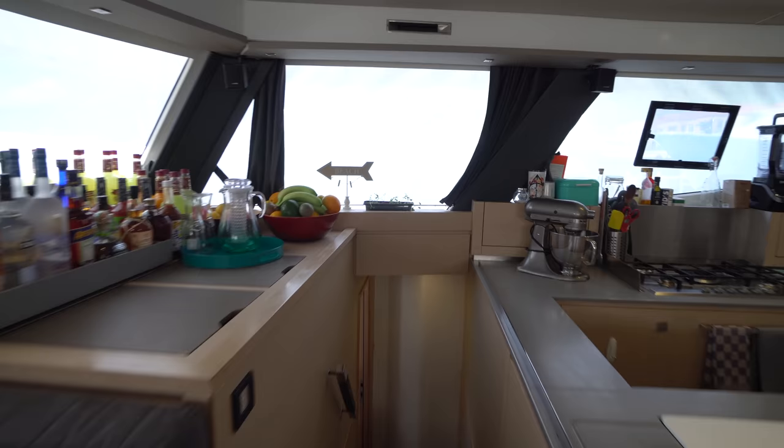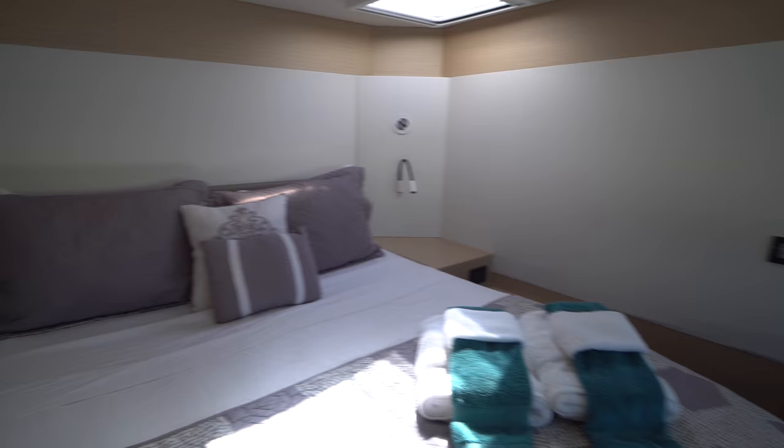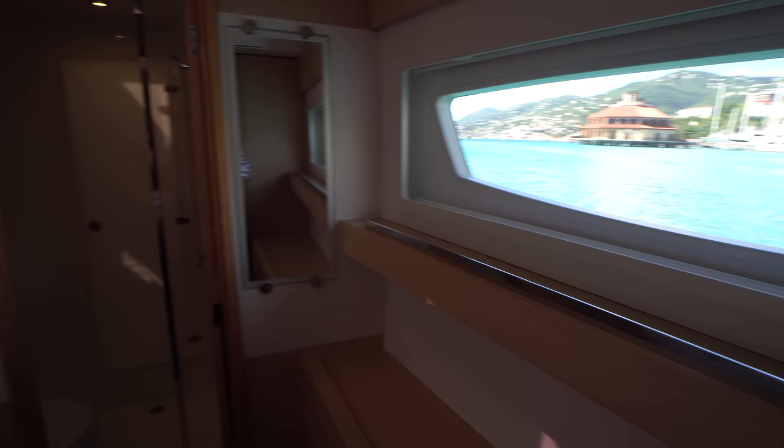The starboard forward cabin mirrors the port forward cabin — a forward ship berth with just tons of natural light. The actual head is forward as well, with access to the fore peak just like on the port side.